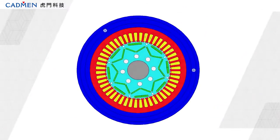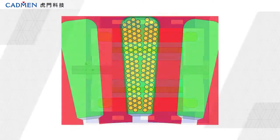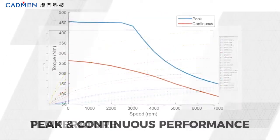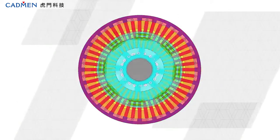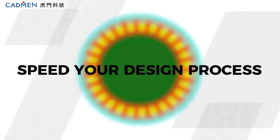Dedicated solely to the design of electric motors, MotorCAD enables rapid and accurate multiphysics simulation across the full operating envelope. ANSYS MotorCAD offers comprehensive modeling templates, as well as embedded engineering expertise to expedite your design process.